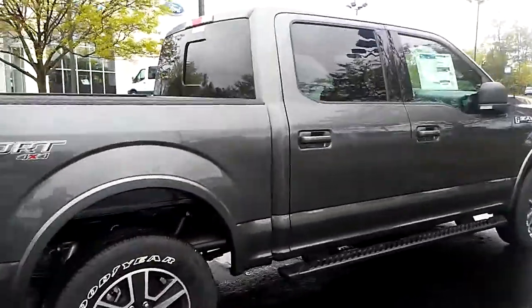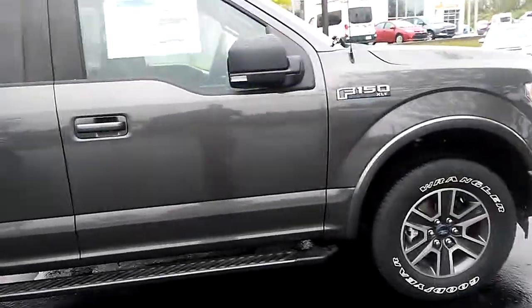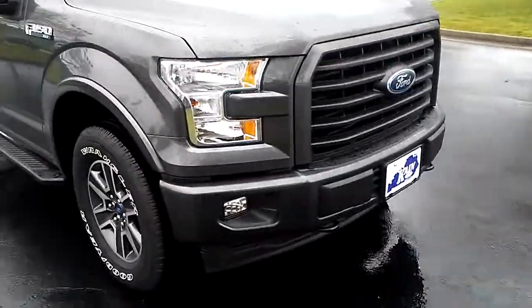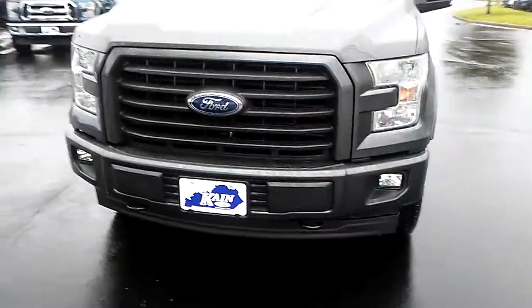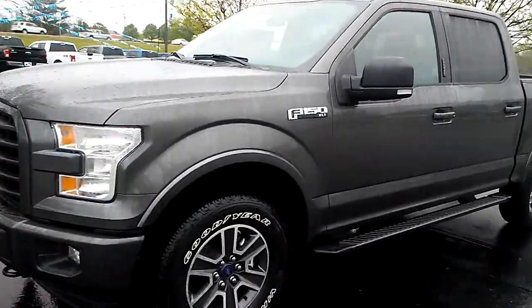It's a really nice truck, a lot of space in it. It is a crew cab — I'm just giving you a view around it right now. Take a look at the front of it. This one's got your fog lights and your tow hooks in the front there. You can pull the Dodges and Chevys out of ditches with that.